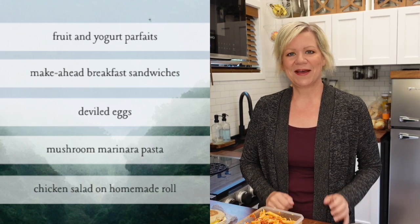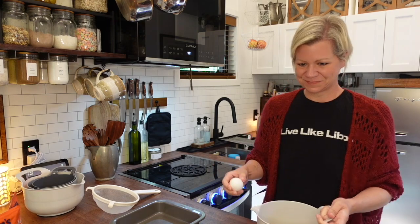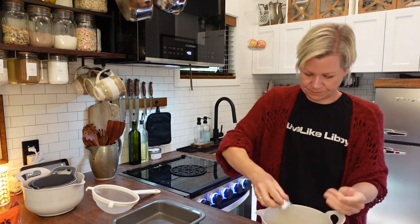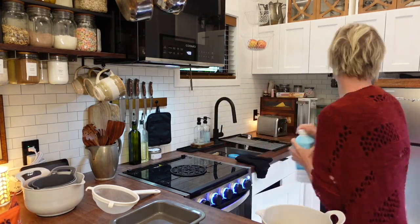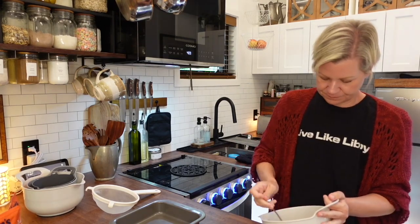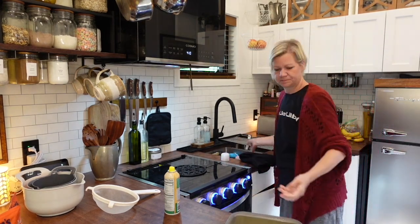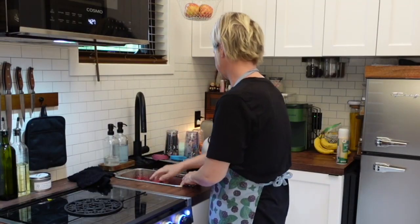I'll go ahead and walk you through how I did all this. Starting with the eggs for my breakfast sandwiches — I cracked six eggs into a bowl with some salt and pepper, added a little bit of milk, mixed it all together, poured it into a sprayed eight-inch pan, and cooked that in the oven at 350°F for about 20 minutes.